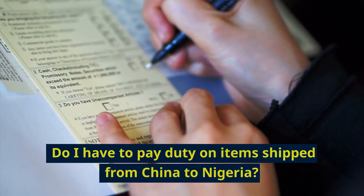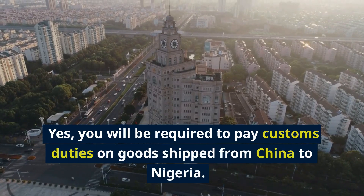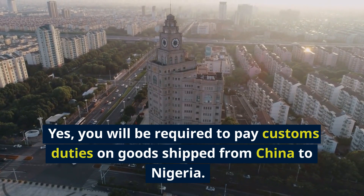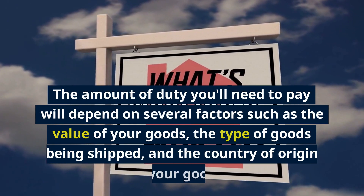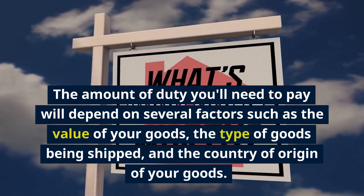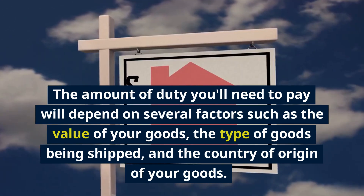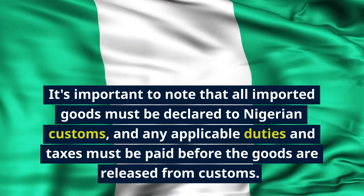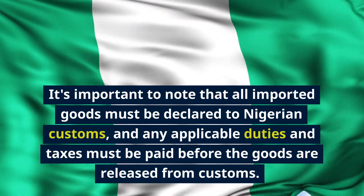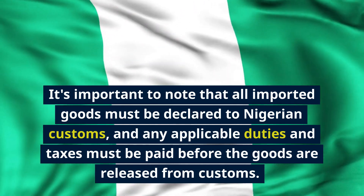Do I have to pay duty on items shipped from China to Nigeria? Yes, you will be required to pay customs duties on goods shipped from China to Nigeria. The amount of duty you'll need to pay will depend on several factors such as the value of your goods, the type of goods being shipped, and the country of origin. It's important to note that all imported goods must be declared to Nigerian customs, and any applicable duties and taxes must be paid before the goods are released.